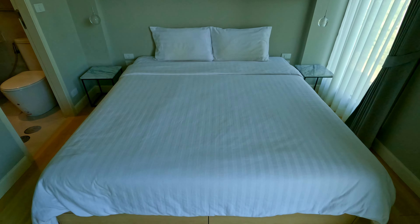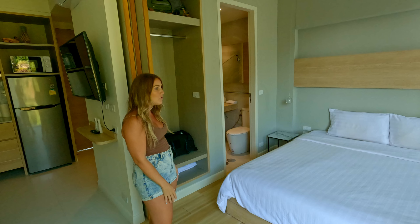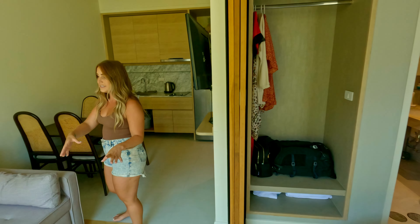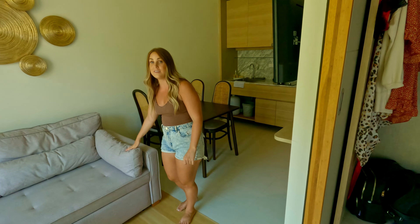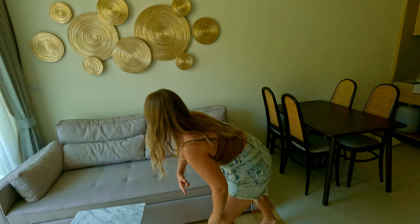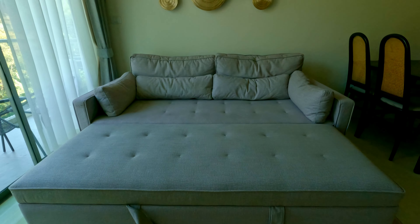Now that you've seen that beautiful view, I'm going to show you what we get for $14 a night — so follow me inside. Here we have a nice big king size bed which is super comfortable, not too hard at all. We have two nightstand tables, and then if you come over here we have a little coffee table.